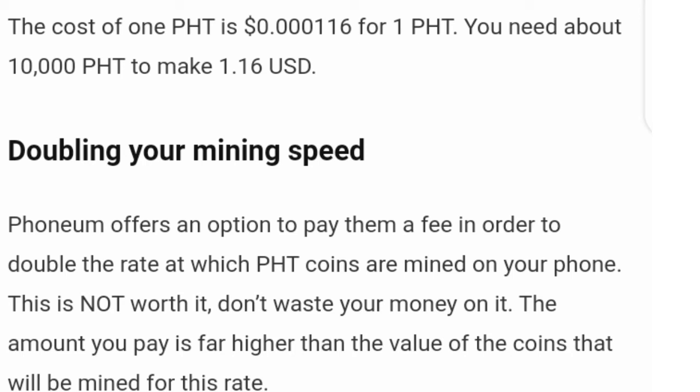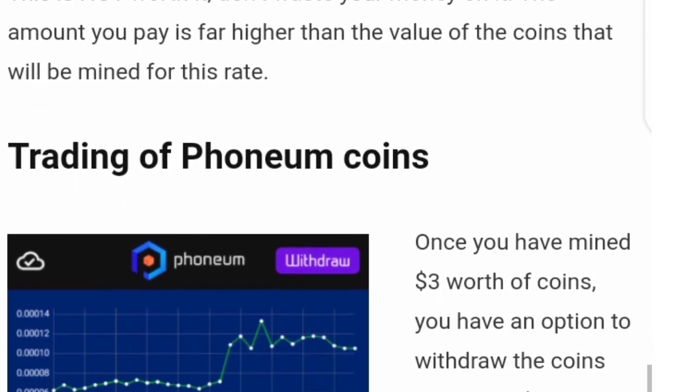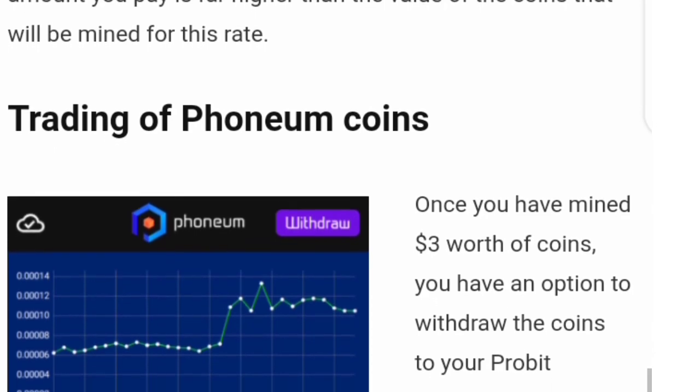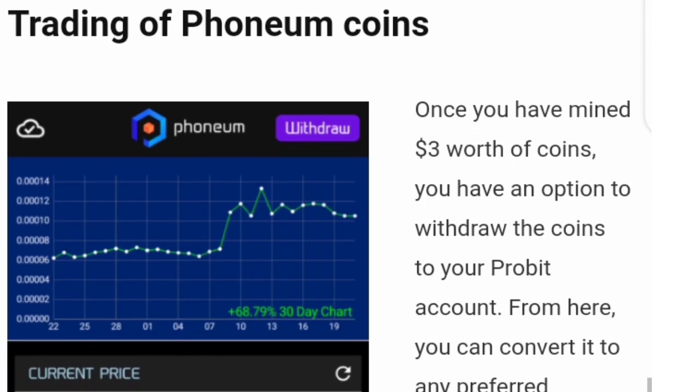What about withdrawing? The PHD you earn through the app and games can be withdrawn to your Phonium wallet, but you have to meet the minimum requirement of 30,000 PHD. If that guy has been mining three months and only has 4,000 PHD worth $0.50, that means it would take roughly a year to reach the withdrawal target — and that 30,000 is just worth one dollar.